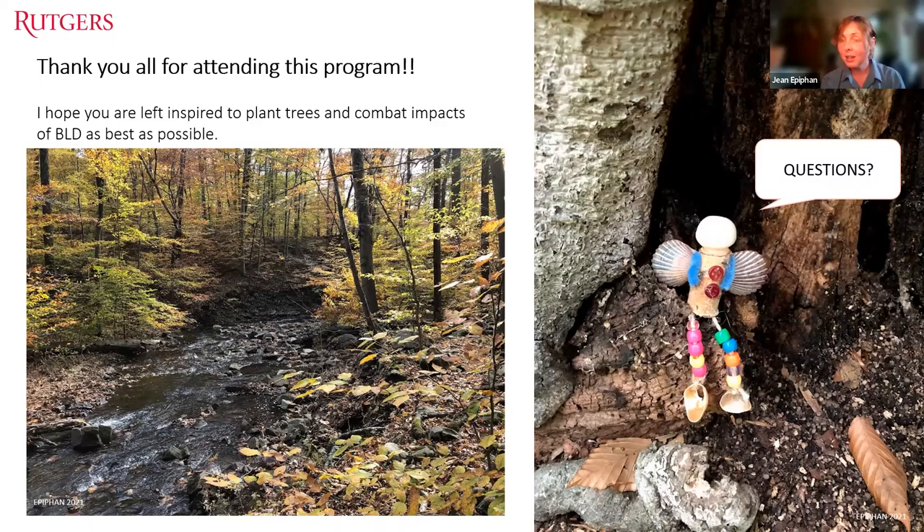Michelle closes the presentation and announces the poll is launched. She notes tonight's program is free to the public, but donations can be made through the Rutgers Environmental Stewards Program website, which supports this type of programming, extension volunteer projects, supplies, and staff.